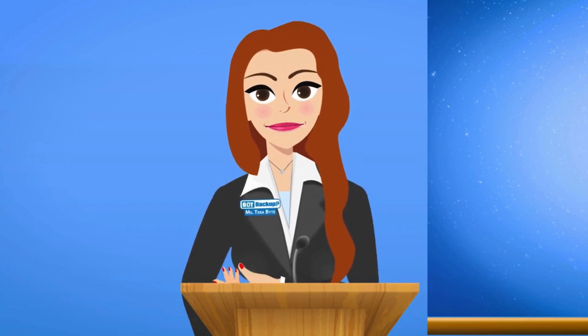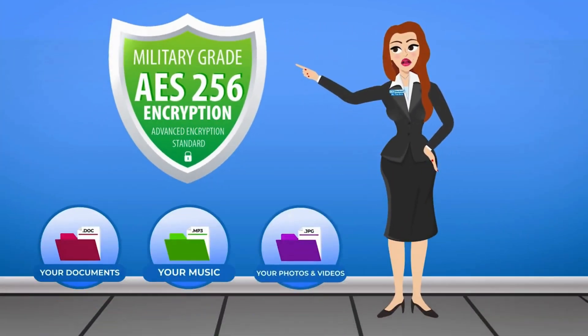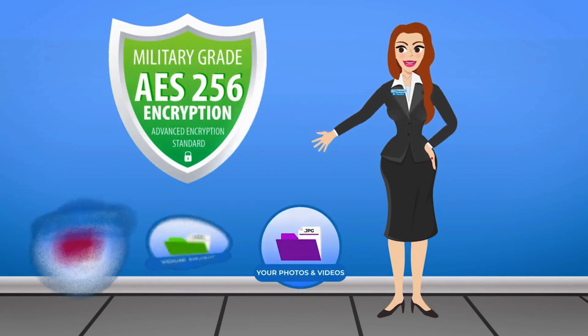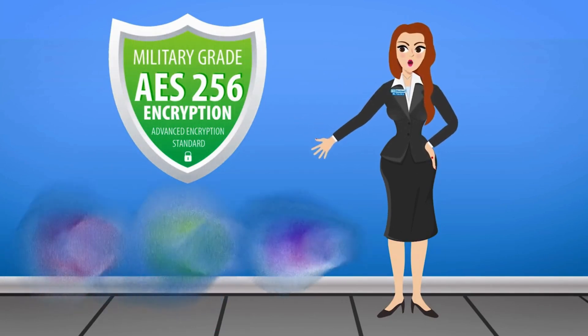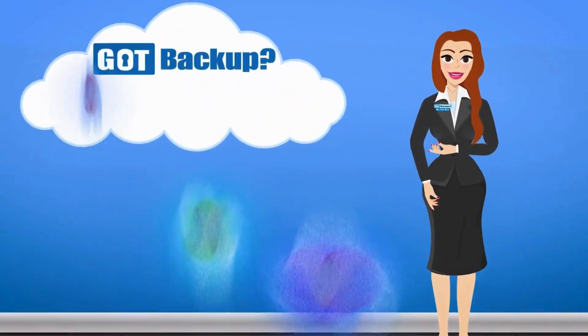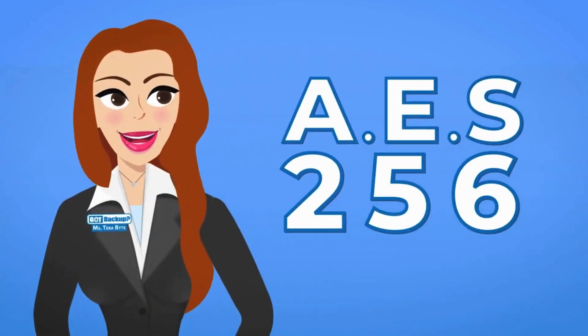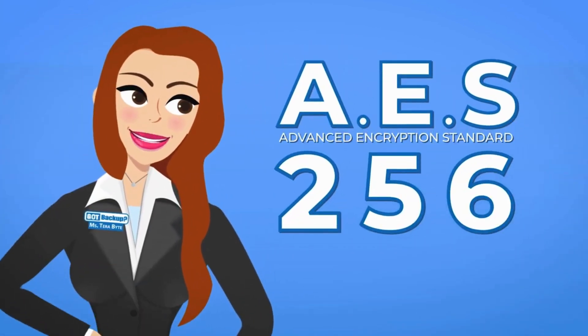Without getting too technical, this is how Got Backup secures your information. AES-256 encryption is a way to scramble information like text, files, or data so that it can't be understood unless you have the right key to unscramble it. Think of it like a secret code that only the intended recipient knows how to decode — in this case, your Got Backup cloud. AES stands for Advanced Encryption Standard.